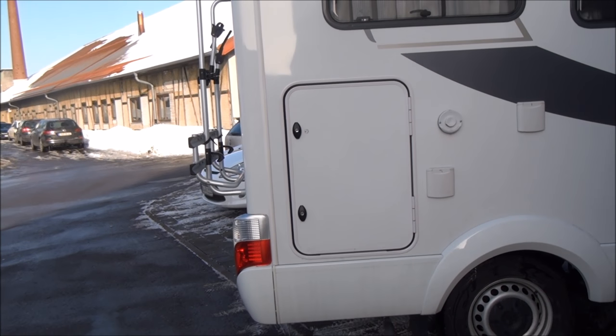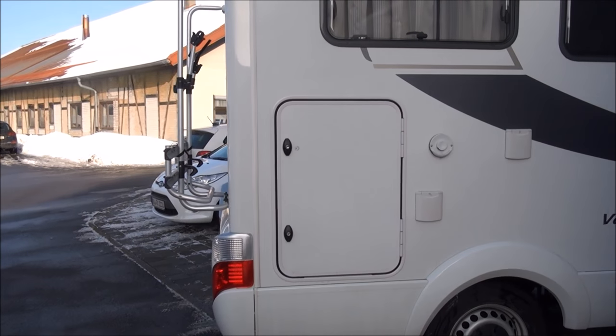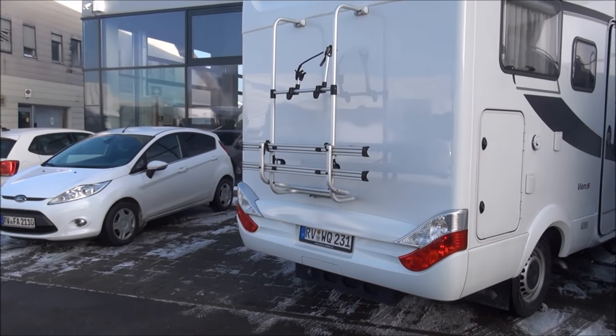As you can see the garage isn't big enough for a bike, but you can get all sorts of other stuff in there. I'll show you that a bit later. There's the space for the bike.